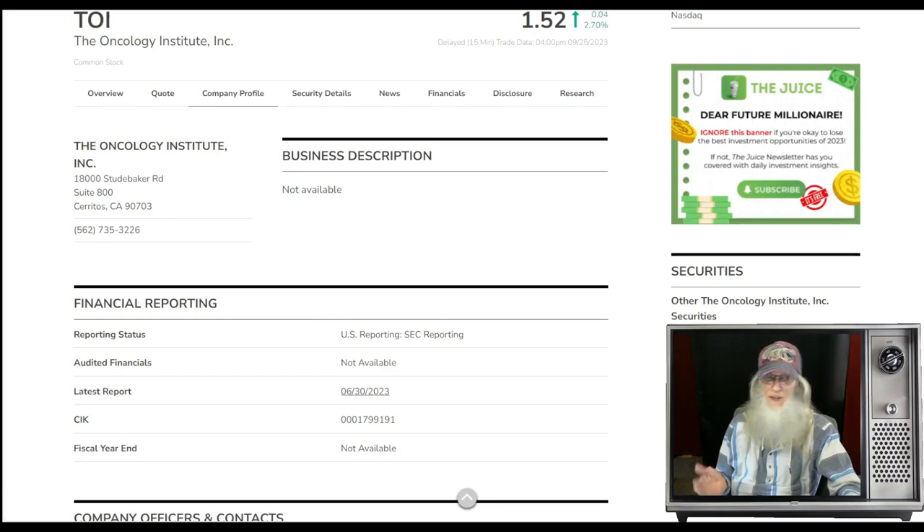Maybe you remember this one — this is TOI, the Oncology Institute. She was getting a lot of attention a while back. She's been climbing since July, and here recently she finally took a hard dip, fell down to the 50, which she hit securely, and she is bouncing off of it right now. Her primary catalyst is that they just became compliant again with the NASDAQ. People who are invested love it when their companies are compliant, and she does have other news as well. TOI finished today at $1.52 with about 2.7% gains, and she is on the NASDAQ.